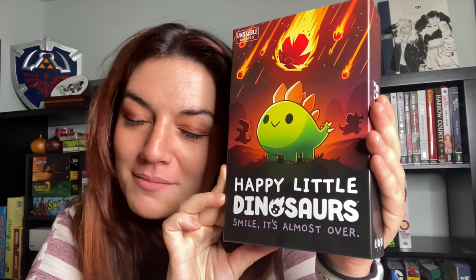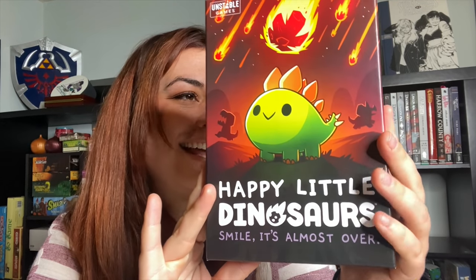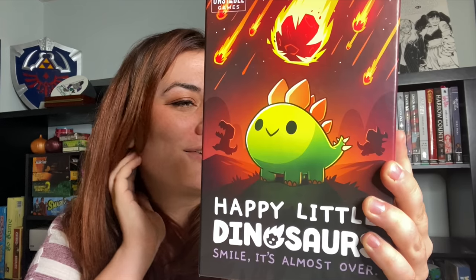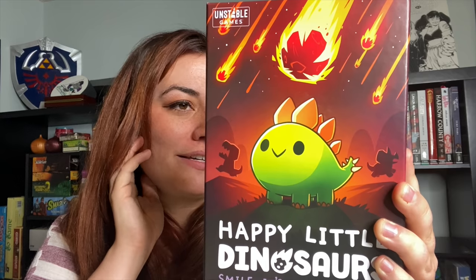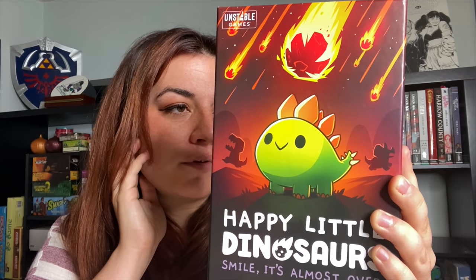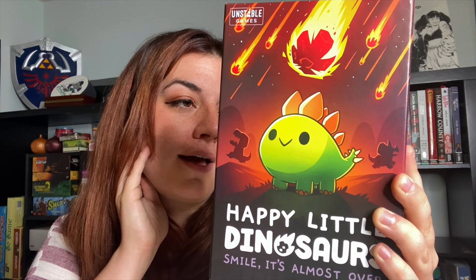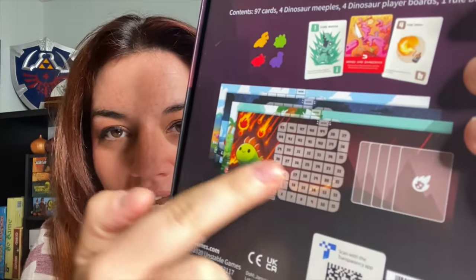Next up, Happy Little Dinosaurs by Unstable Games. I think a lot of you will recognize this art style. I haven't gotten to play this one yet, but it looks so cute and I love the art. It's a two to four player game where you have to try to dodge all of life's natural, predatory, and emotional disasters — you might fall into a pit of hot lava, get attacked by saber-tooth squirrels, or get ghosted by your dino date. The dino who survives it all wins the game. I'm sure it'll be devastating, as most Unstable Games tend to be, with terrible things happening to you — which honestly sounds great.